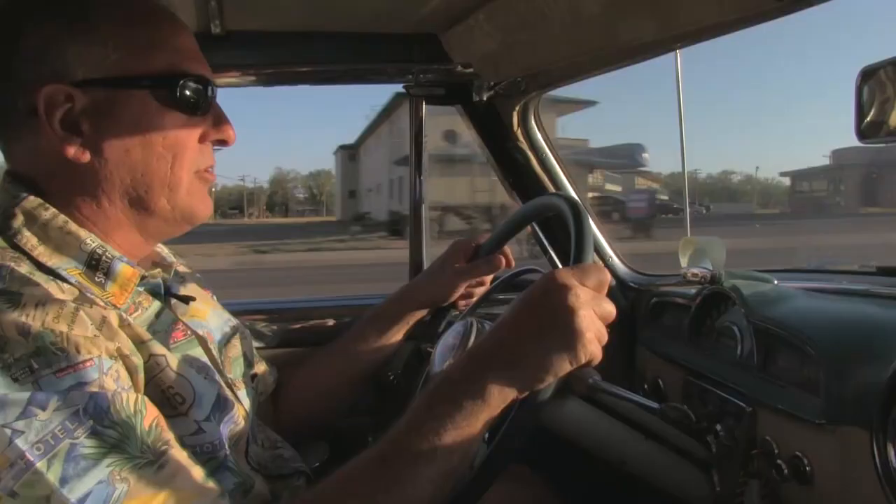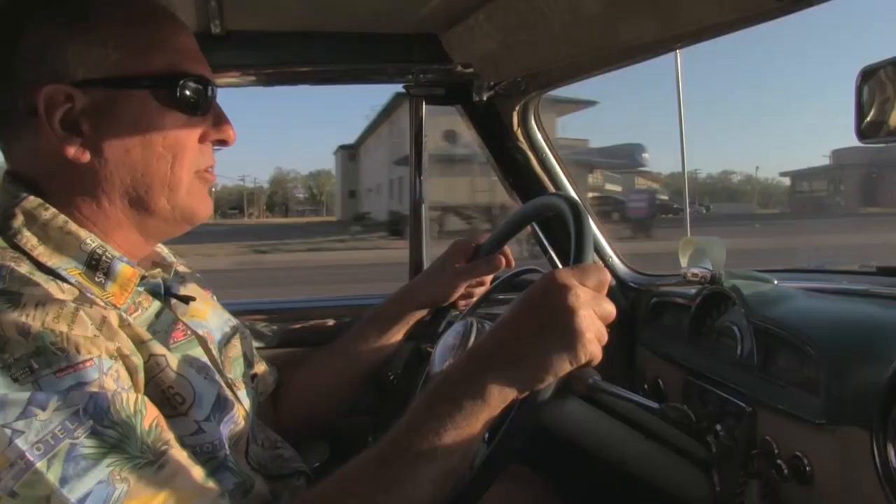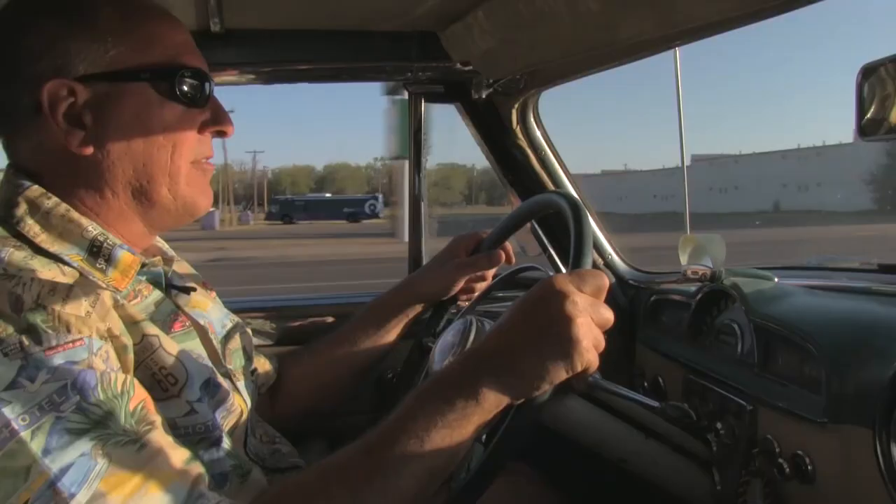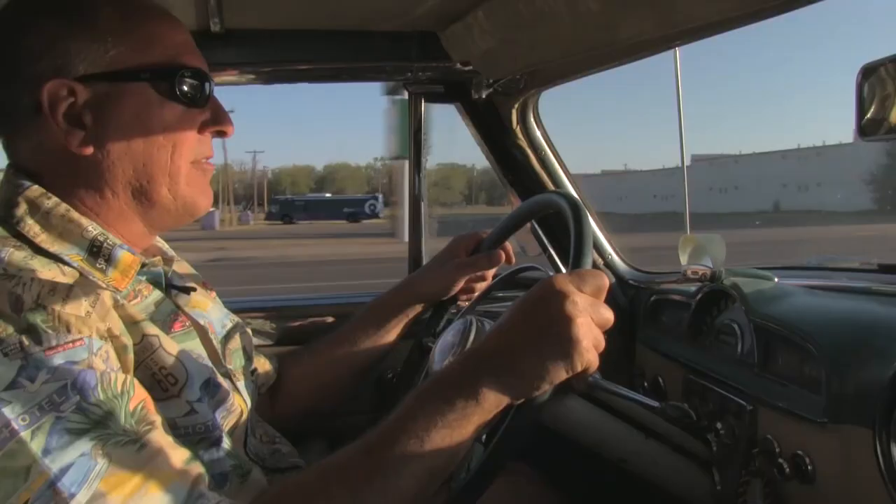We do use the cars regularly — people get a kick out of them. They enjoy seeing them move around and the fact that they're alive. We try to have everything functional so that it contributes to that atmosphere and the perception that you've stepped back in time at the Blue Swallow Motel.